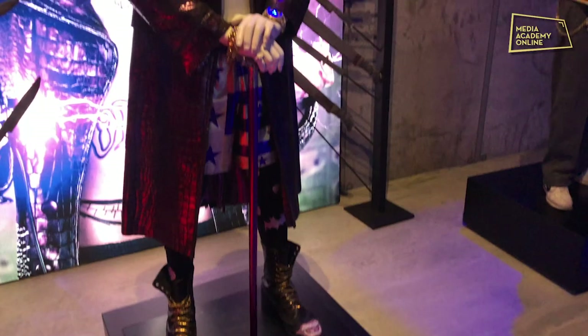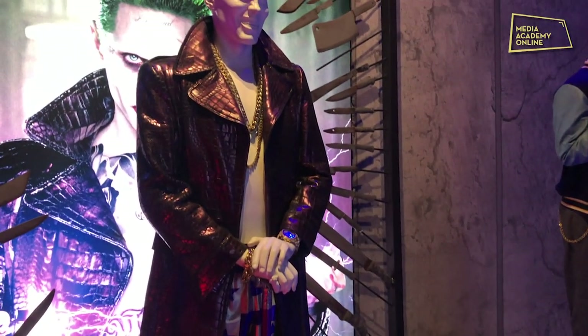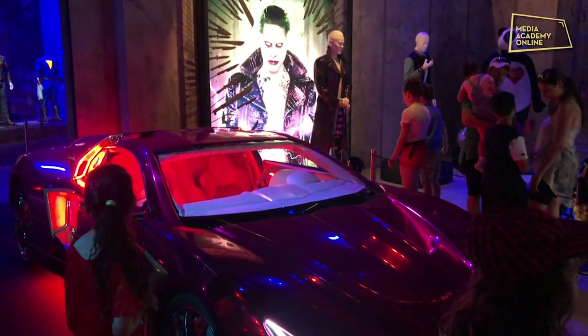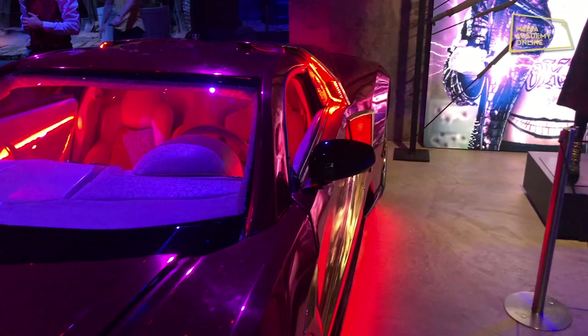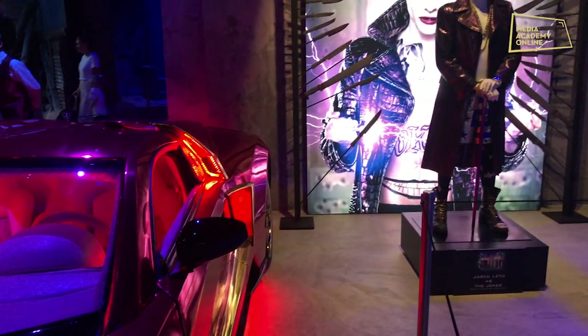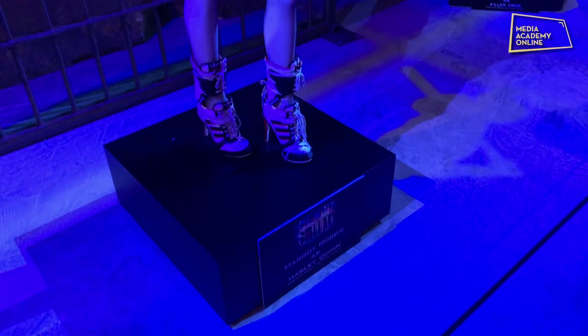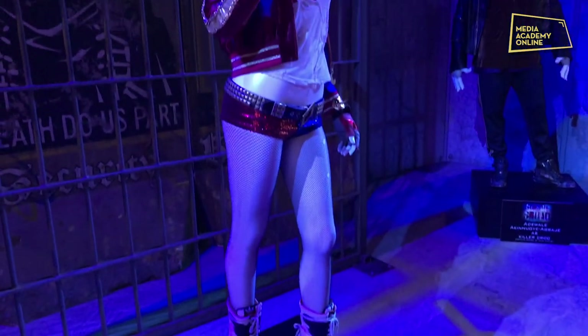As you enter into the main part of the exhibition, we see Justice League costumes shown as well as some more cars. We see all the big players' costumes there, including people like Margot Robbie and Will Smith.